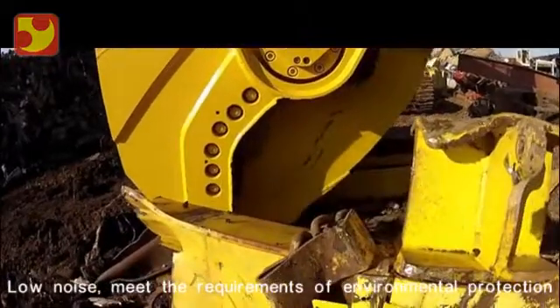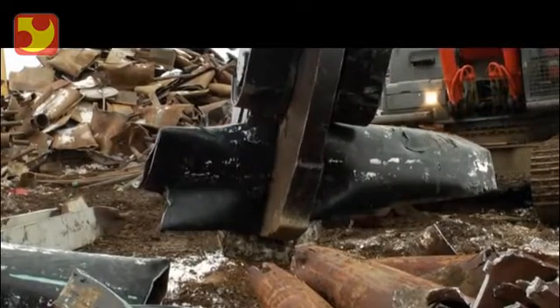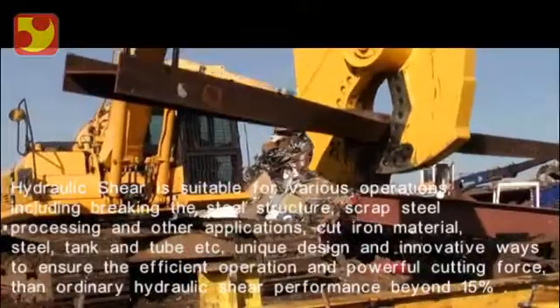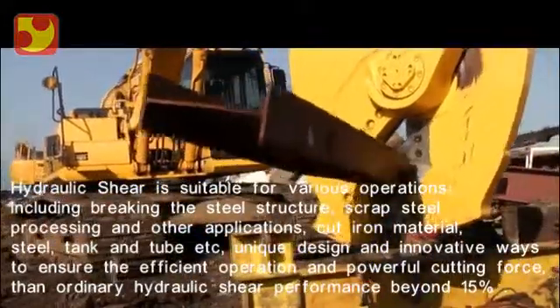This revolutionary tip, combined with the insight to move the jaws in line with the vertical axis, has created a shear that not only gives the operator the agility of a surgeon, but the performance of a workhorse.